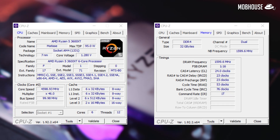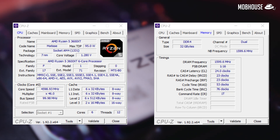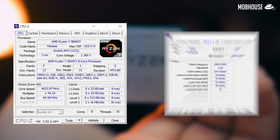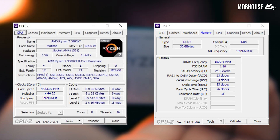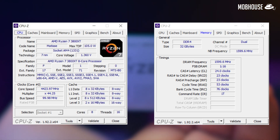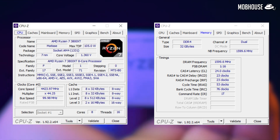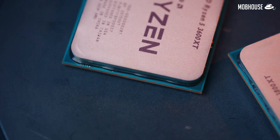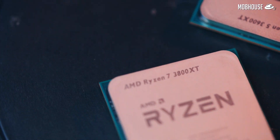With the 3600 XT, we managed to get to a 4.6GHz all-core overclock at a pretty reasonable voltage. With the 3800 XT, we managed to get to a 4.4GHz all-core overclock at also a very reasonable voltage. I do not recommend setting your voltage too high, as we've seen numerous reports of chip degradation at high 1.3 to 1.4V in static overclocks.